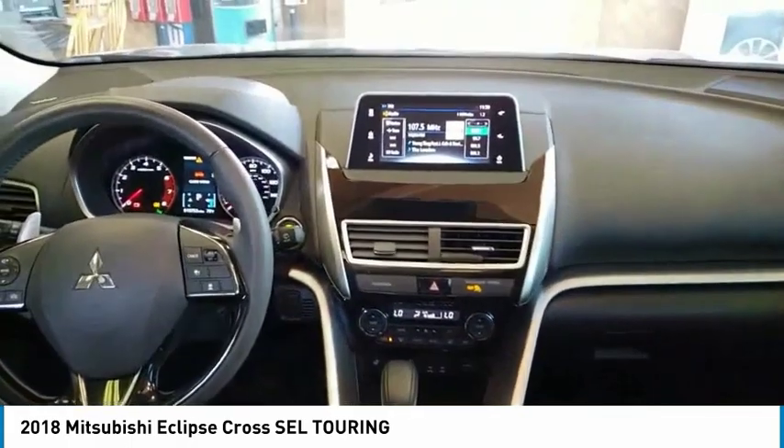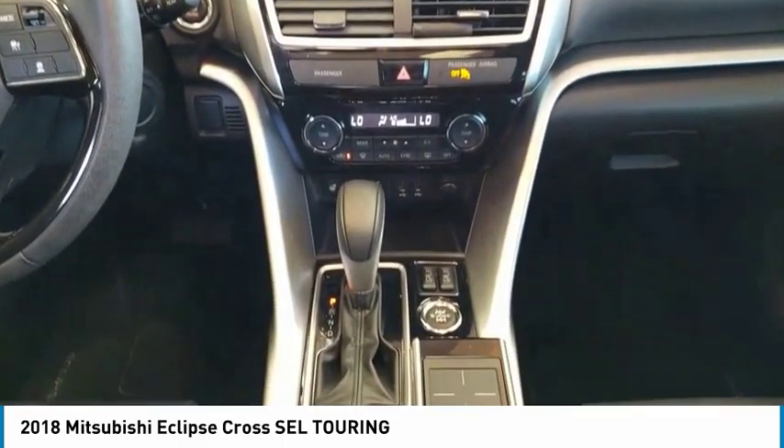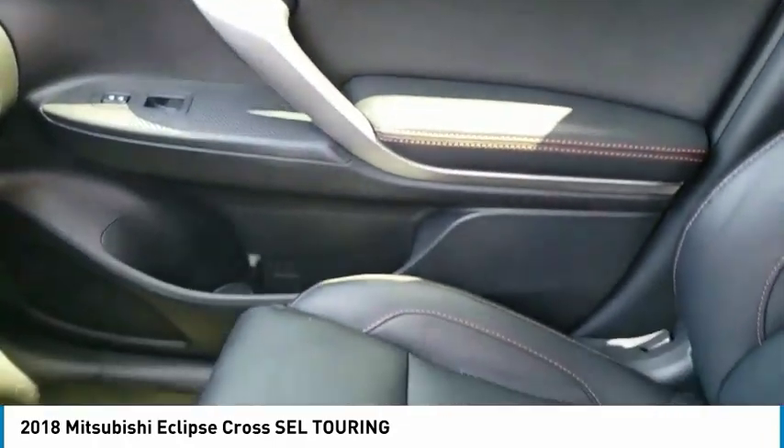Power retractable mirrors, stability control, remote power door locks, rear wiper, leather seats, Bluetooth, heads-up display, trip computer, tachometer, heated passenger seat.